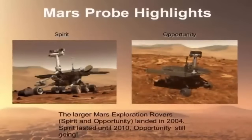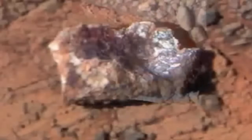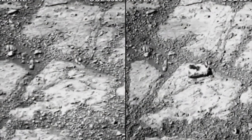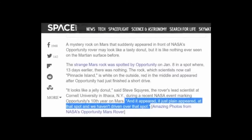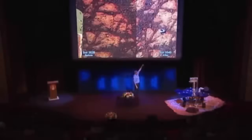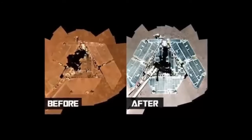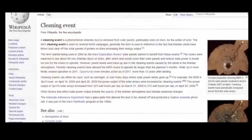Squires said rover scientists have two working theories on how Pinnacle Island mysteriously appeared near Opportunity. One suggests the rock is a piece of debris from a meteorite impact somewhere near the rover that just so happened to land in front of Opportunity, while the other theory is that the rock was somehow kicked up by one of the rover's six wheels during its recent drive — this regardless of Squires' original comment regarding the rover not having previously traversed that particular area.